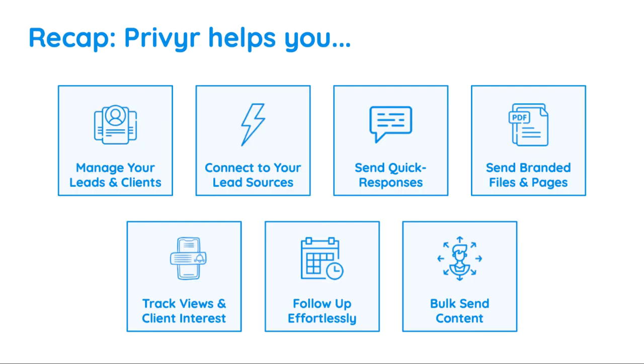As a recap, Privier is a mobile-first CRM that helps you manage your leads and clients from your phone. It gives you instant lead alerts from your Facebook lead ads, Google ads, websites, and other sources, so you can get in touch with new leads within seconds. It also offers auto-personalized quick responses, trackable files and pages, automatic follow-up reminders, and many more features to help you turn your leads into customers.